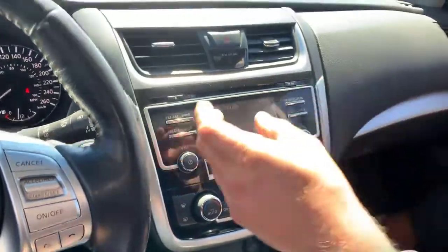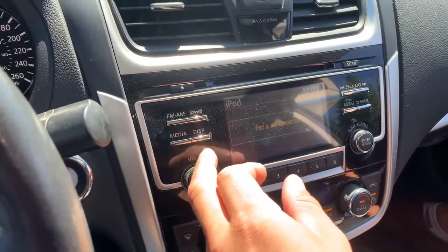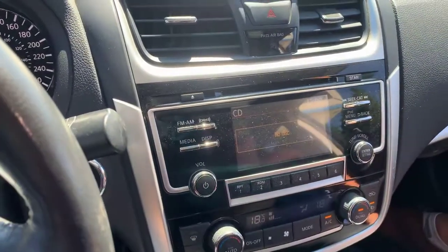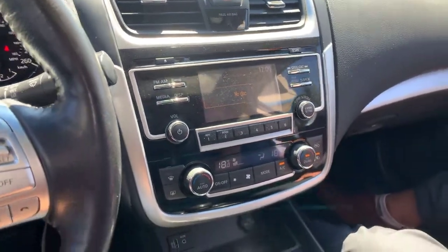We've got Bluetooth audio connect, connect to your iPod if you need — even if you want to go old school, you've got a CD player just in case. I've got Britney Spears sitting in there — for your 90s fans. Beautiful.